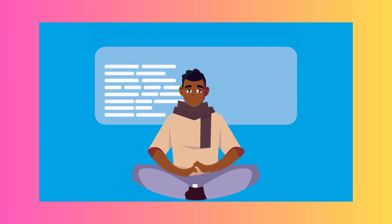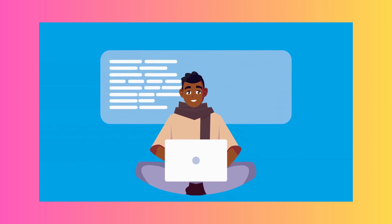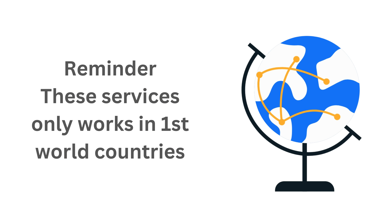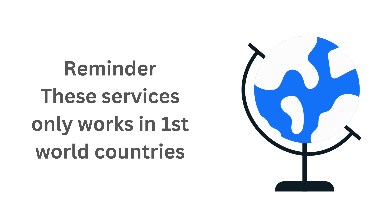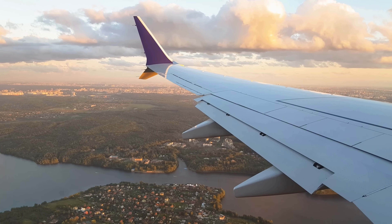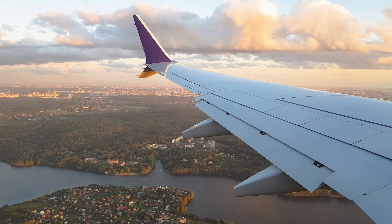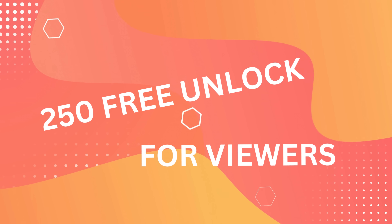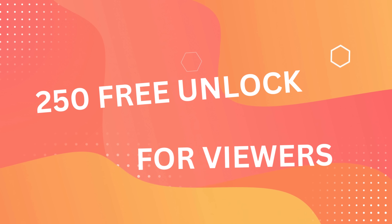Next, we'll dive deep into how to use Unlock Here's AI Unlocking Assistant. But before that, there's something crucial to keep in mind: these unlocking services function mainly in first-world countries. If you're situated elsewhere or you don't feel like using these services, don't sweat it. We've got you covered — you can be among the 250 lucky users who receive weekly unlocks by keeping up with our videos.